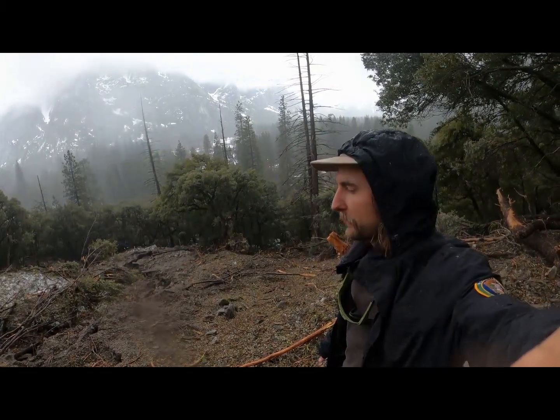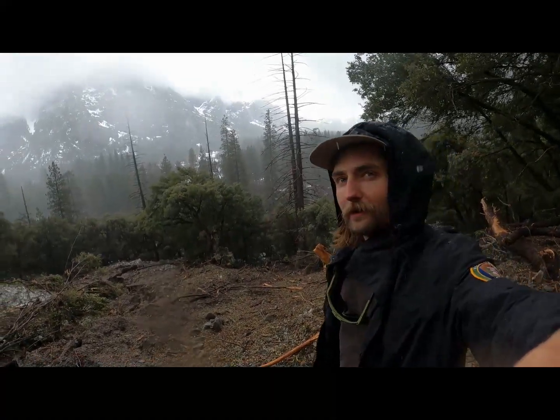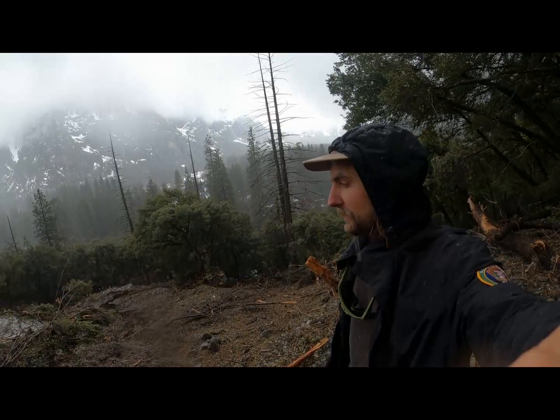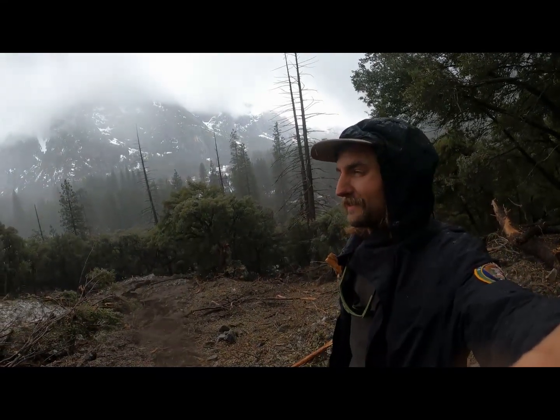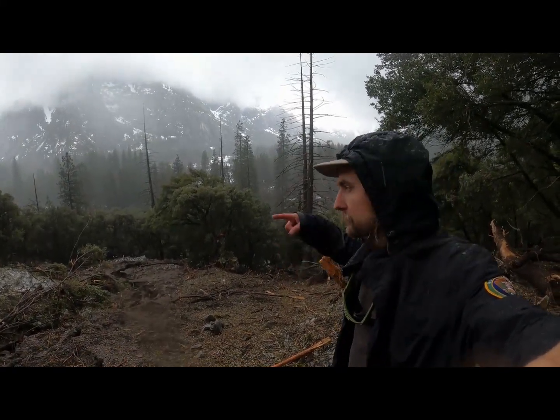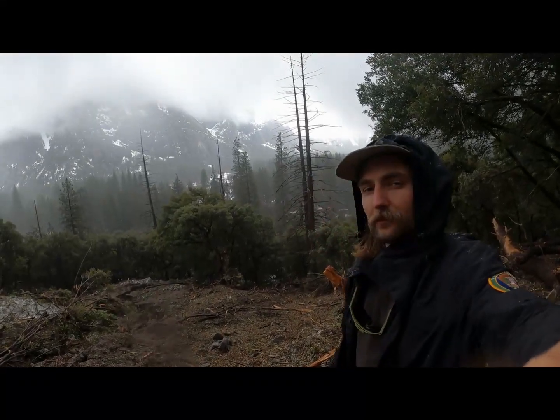Well, that's about it. I hope you guys enjoyed this little tour of Yosemite's newest geographic formation. If you want to come check it out, it's just about a quarter mile east of the Lower Falls Bridge on the Valley Loop Trail. Come check it out together — thanks for watching.